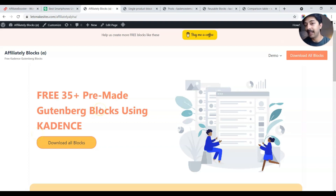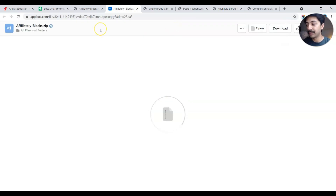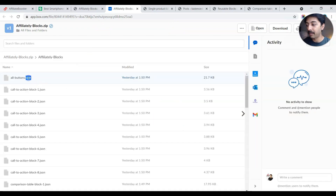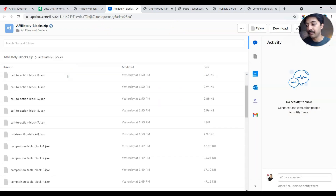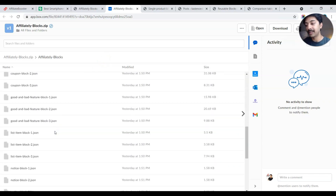You can download these blocks for free and use them on your website, blog, or Amazon affiliate website. Just visit the link in the description — you'll land on the page, click to download all blocks, and it will open the download link. You don't need to type in your email. Once on the download page, you'll see the blocks as JSON files, which are reusable blocks you can import in the reusable blocks section of WordPress with any theme.